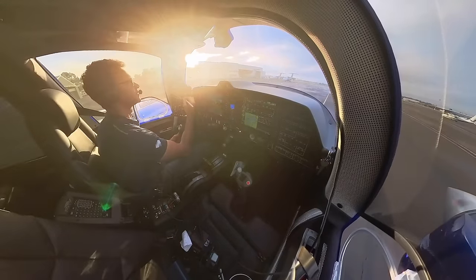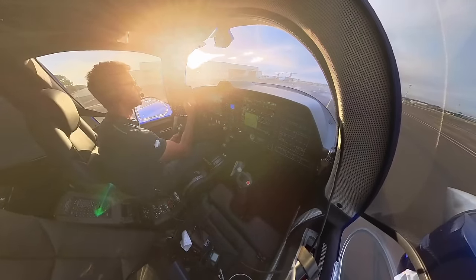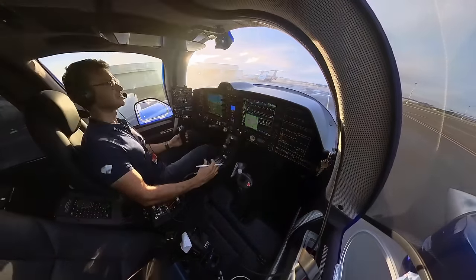X-ray 62, ground. Taxi via Runway 29 right to Holding Point Alpha 8, Runway 29 centre. I will advise the airways clearance. Taxi via 29 right to Holding Point Alpha 8, Runway 29 centre, X-ray 62.